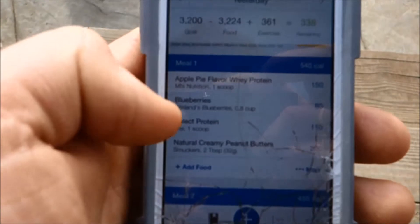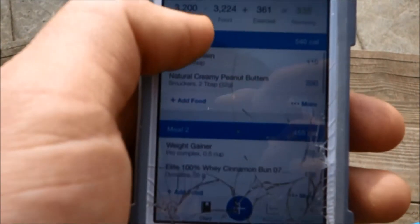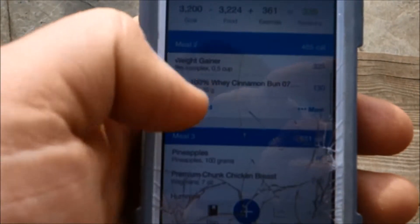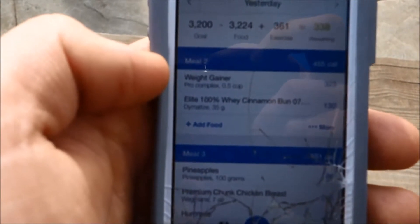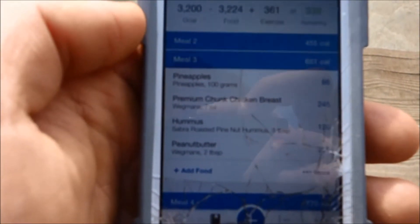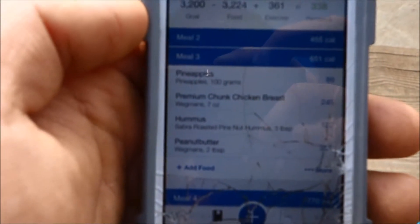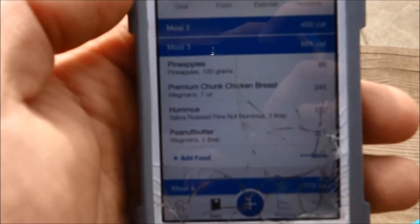Started off with my typical breakfast: one scoop of whey, blueberries, another scoop of protein, and peanut butter. Then I had my workout and my post-workout typical — half a scoop of weight gainer, half a serving, and a full serving of protein powder. Then I had pineapples, chicken breast from a can, hummus, and peanut butter. I mixed the hummus in with the chicken — I do not advise doing that. It was terrible.